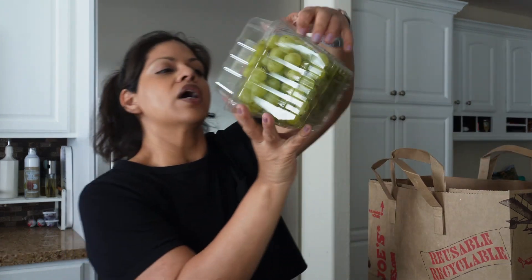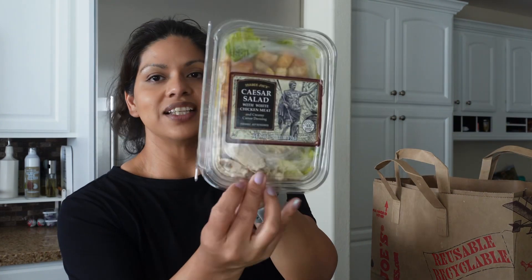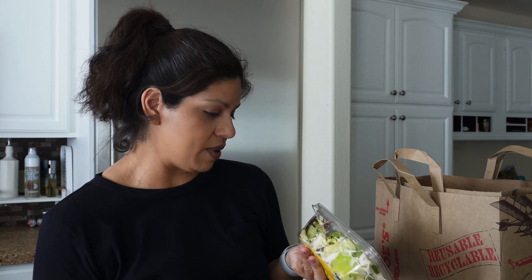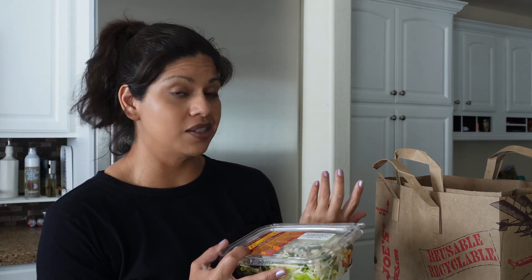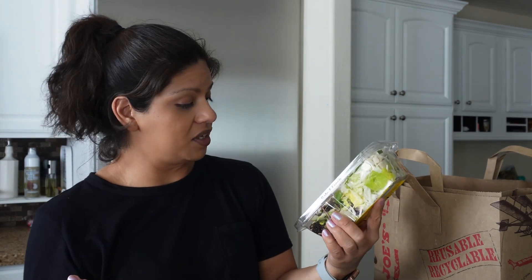I got the big container of blueberries and blackberries — I love to put these in my yogurt. I grabbed another of the cotton candy grapes. And my two lunches: the Caesar salad with chicken, which is a staple every week, and the field fresh chopped salad with grilled white chicken, which I've never tried before. I'll let you know how I like it. And that's it — that is my entire haul for this week!